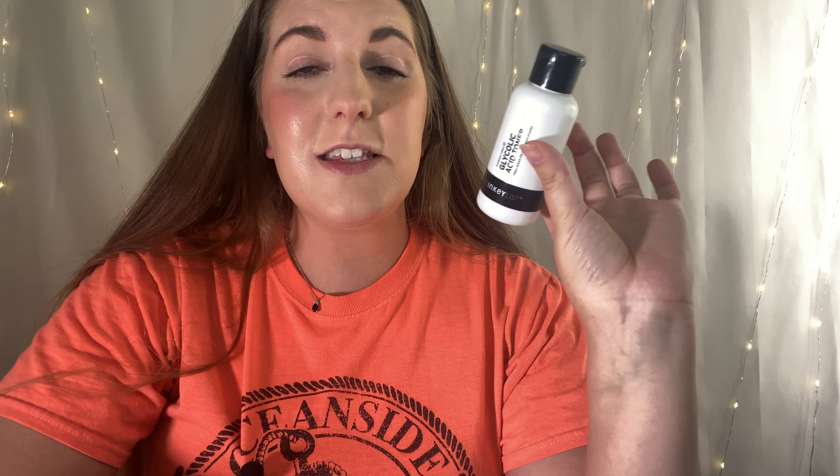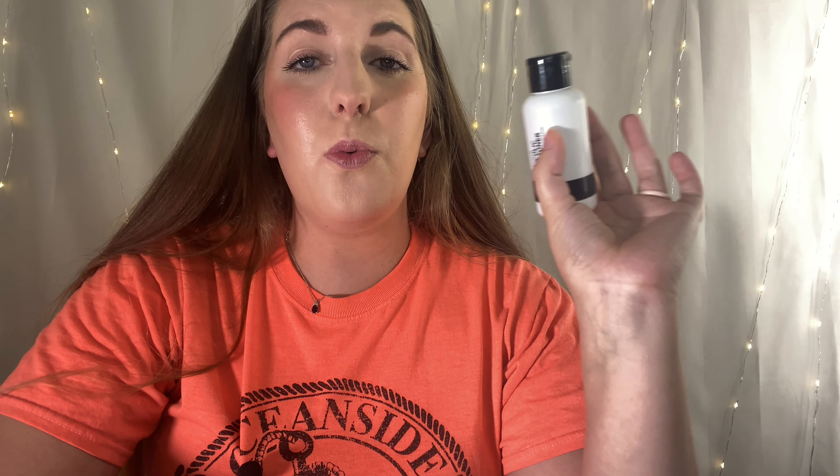Next I have from the Inkey List — this is their glycolic acid toner. I love this stuff. It cleared my skin up so well. My skin is really red typically and this did a great job at clearing it up. I'm currently using a different toner from Good Molecules, but I 100% recommend this. I think this is my third bottle — it's something I have repurchased and will continue to repurchase.